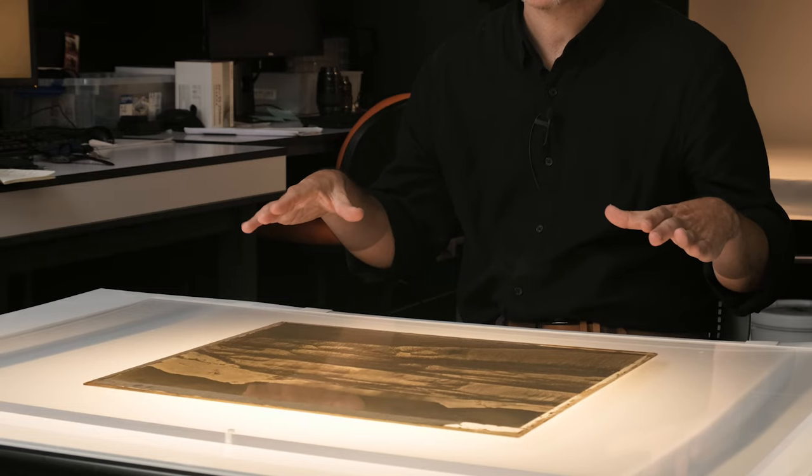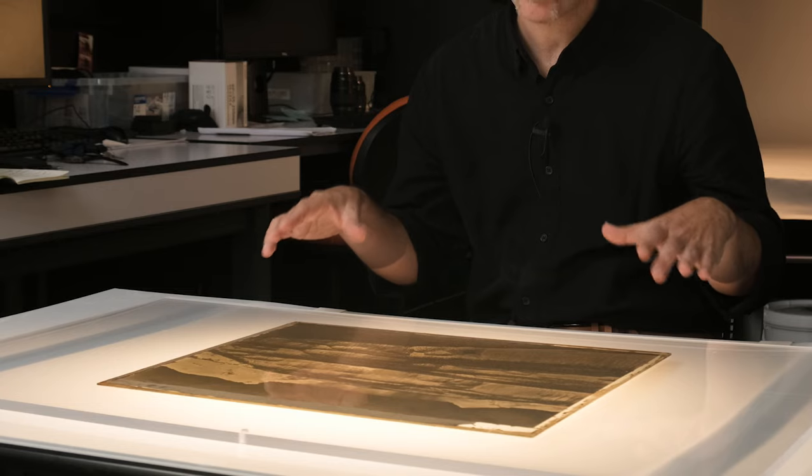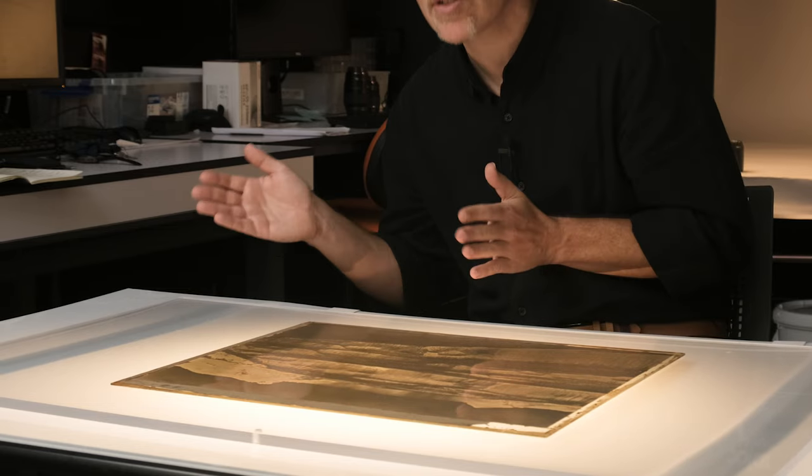When you print these, you contact print — that means you take a piece of photographic paper and put the print directly on it. The size that you take is what you print; you're not enlarging these. The only way to enlarge in the 19th century is to take a photograph of a photograph, so that you're enlarging by taking a new photograph.